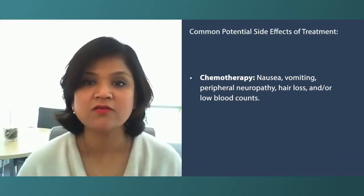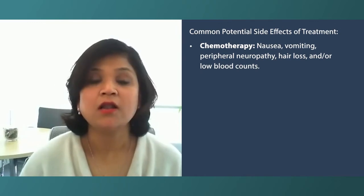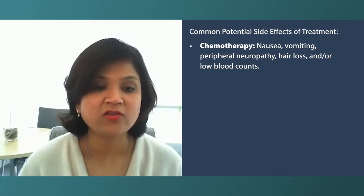If somebody's getting chemotherapy, some of the usual chemotherapy-related side effects — and it depends on what chemotherapy they're getting — but usually it's nausea, vomiting, peripheral neuropathy, hair loss, and low counts. So we try to prevent their counts from going down to prevent infection.